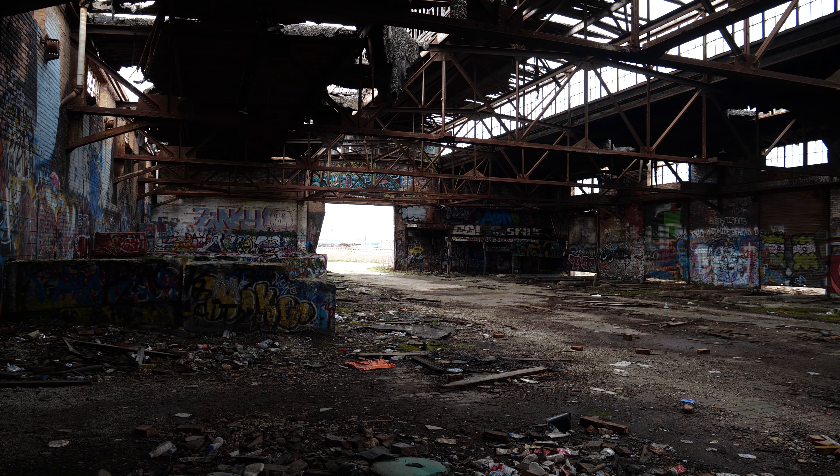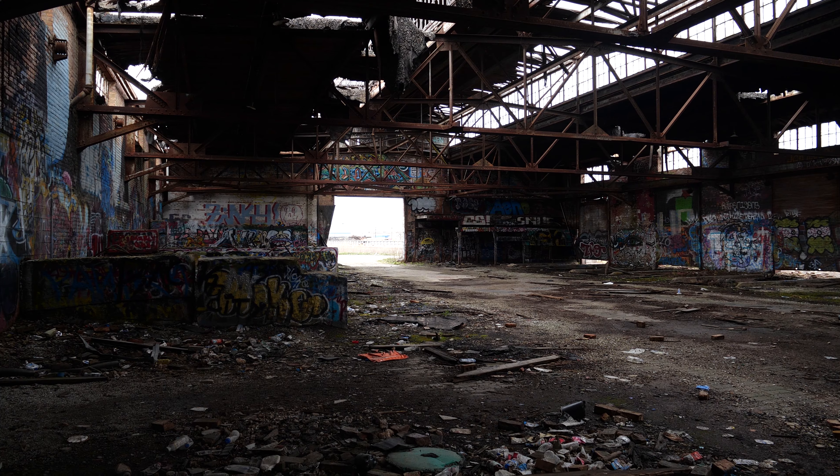All the graffiti has made this place extremely colorful, especially when the sun's out.